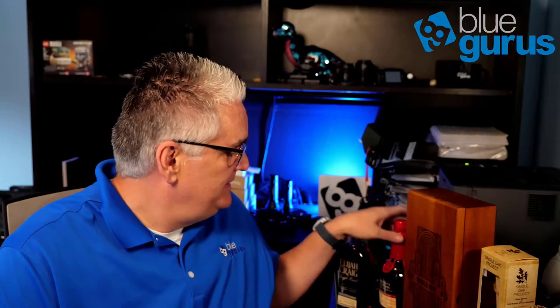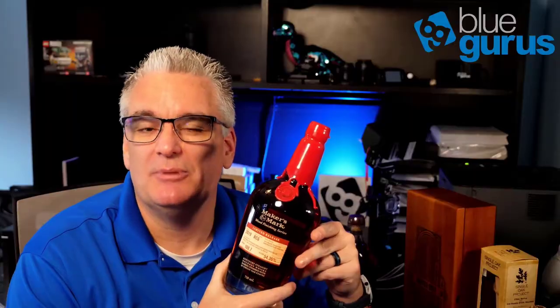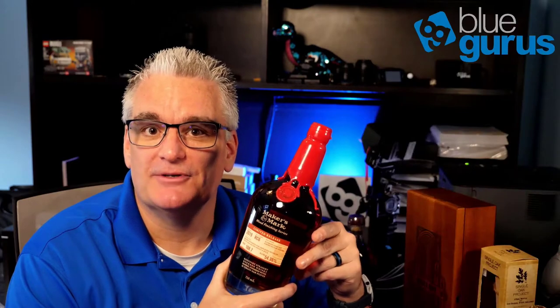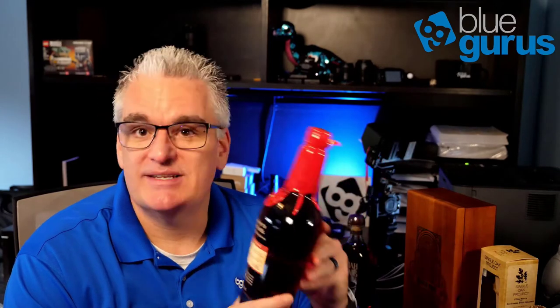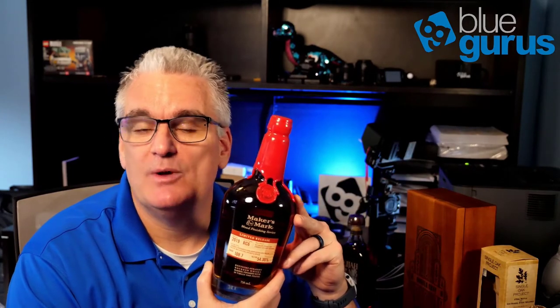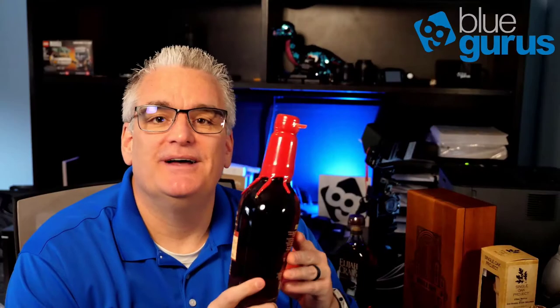This next bottle is from Maker's Mark and it's special in a few ways. It was one of the best places on our trip — a beautiful distillery where we had a really good time. It was Derby race day, so I had my first mint julep, which was actually really good. This is the 2019 RC6 from Maker's Mark, and my brother and I were both able to dip our own bottles. These are kind of hard to find and we got to personalize our own copies.